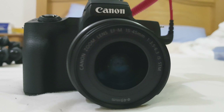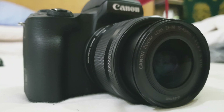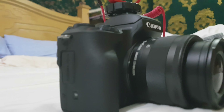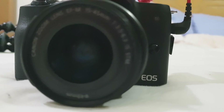Newbie ako dito sa camera na to. Hindi ko po alam, nangangapa pa rin ako sa camera na to. Kasi hindi tayo professional. Ito na po yung gear ko sa vlogging. Legit na ba guys magiging vlogger?